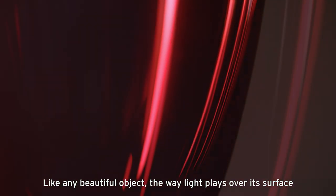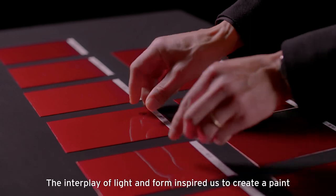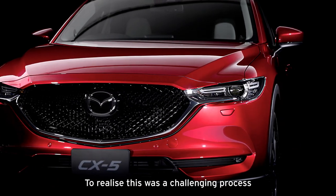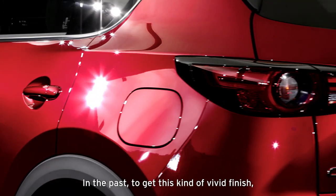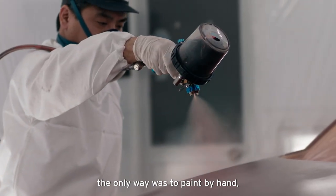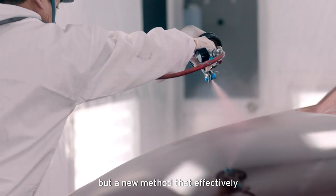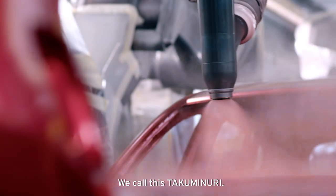Like any beautiful object, the way light plays over its surface is part of that very beauty. The interplay of light and form inspired us to create a paint with exceptional depth and reflective quality. To realise this was a challenging process, and required us to reinvent the way we paint our cars. In the past, to get this kind of vivid finish, the only way was to paint by hand, as we do with our concept cars. We developed not just a highly reflective paint, but a new method that effectively turns our robots into craftsmen. We call this Takuminuri.